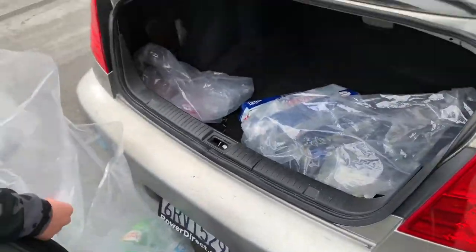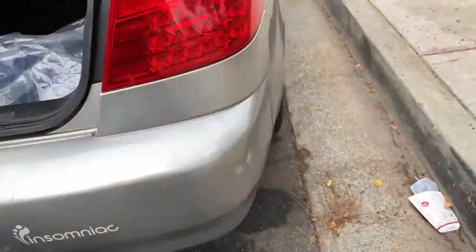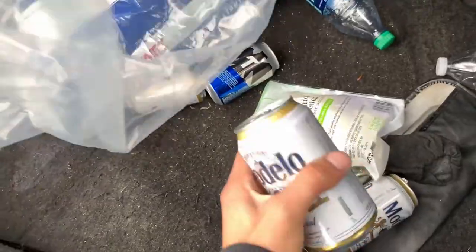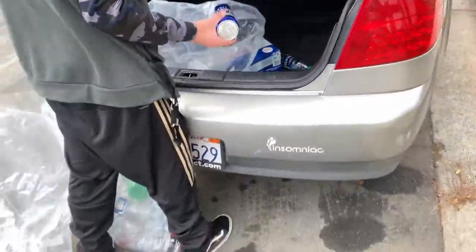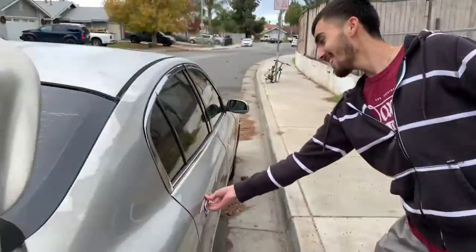Alright, my boy over here is not even 21 and they sold us a car — I guess it's Modelo time. Yeah, they left some bottles in there. These guys didn't even take the alcohol out of the car and my boy is not even 21. Shout out to CarMax.